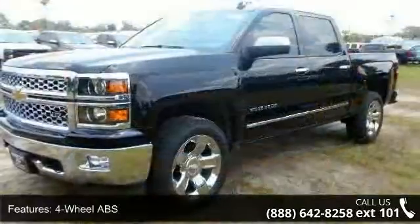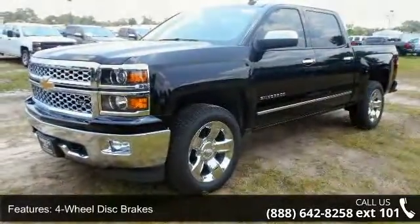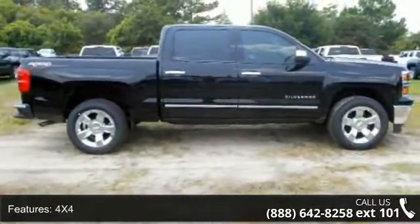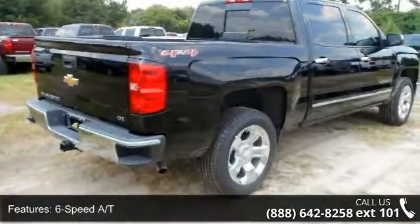Some of the top features included with this vehicle are Passenger Lumbar, MP3 Player, Passenger Vanity Mirror, Driver Vanity Mirror, Triple A Power Passenger Seat Group, Driver Lumbar, Privacy Glass, and Locking Rear Differential.